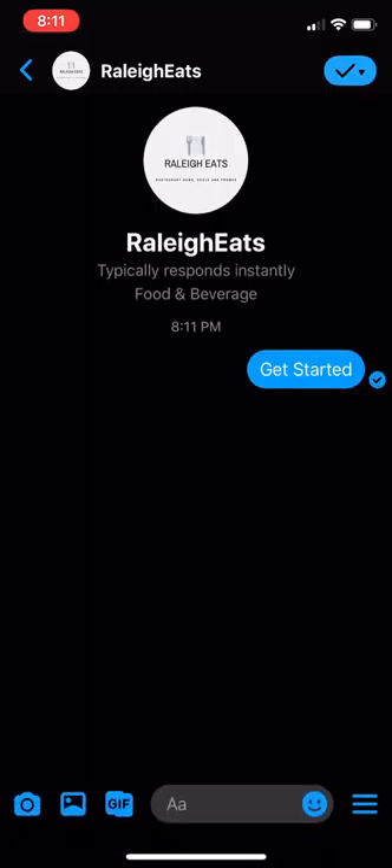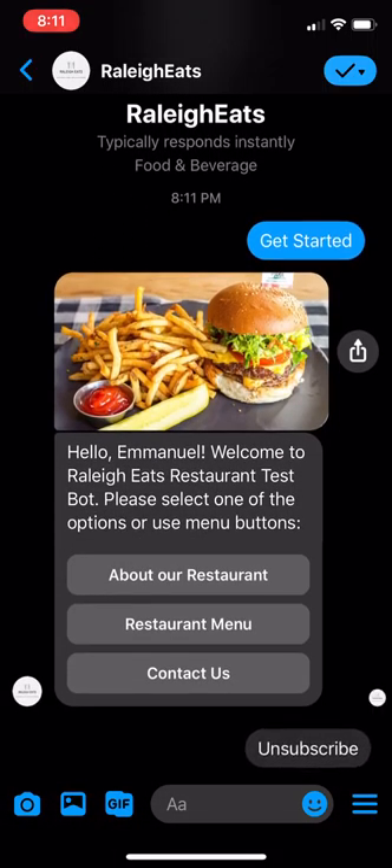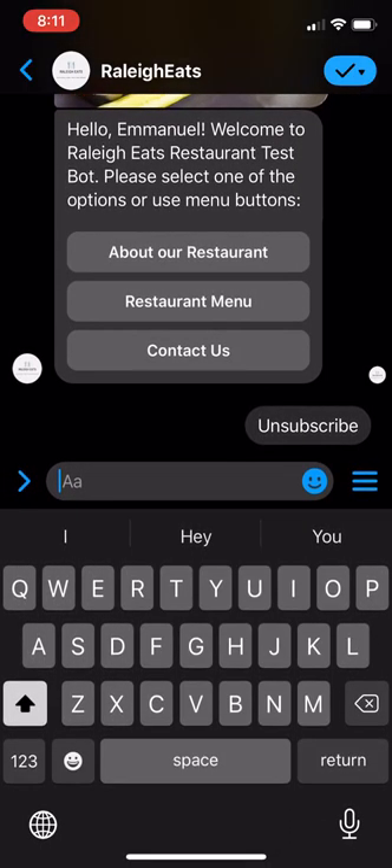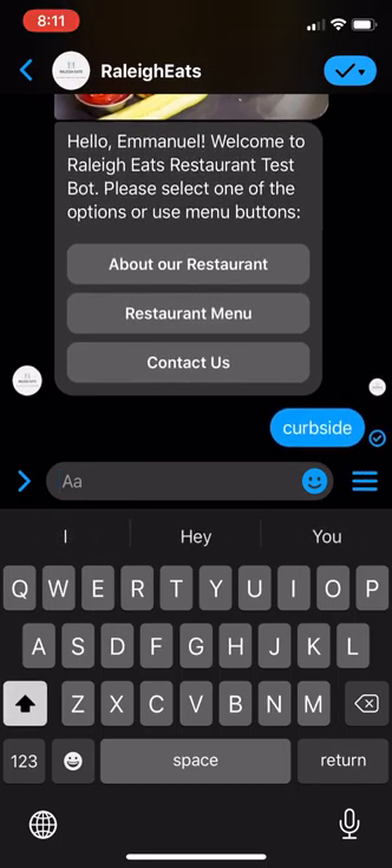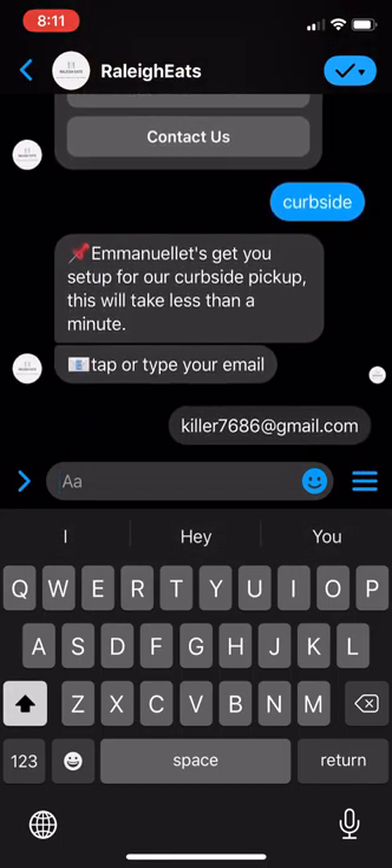So click 'Get Started.' Raleigh Eats is a page that I own — if you want to check it out, that'd be amazing. This is an example page we usually show people. We showcase restaurants, deals, et cetera. If someone clicks 'Curbside' right here, usually we would take them through a link on the website or your Facebook page, and it would say, 'Emmanuel, let's get you set up for a curbside pickup. This will take less than a minute.'